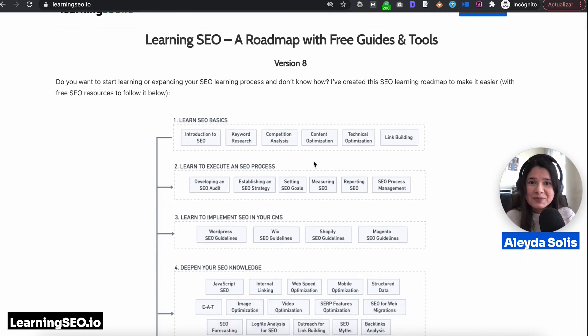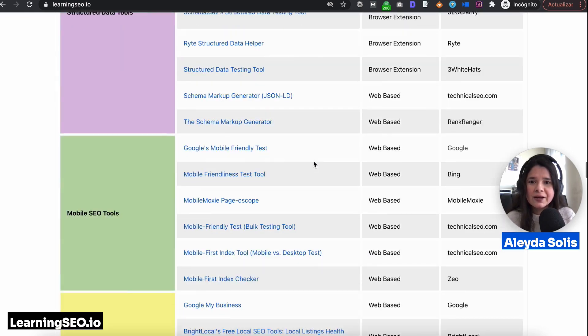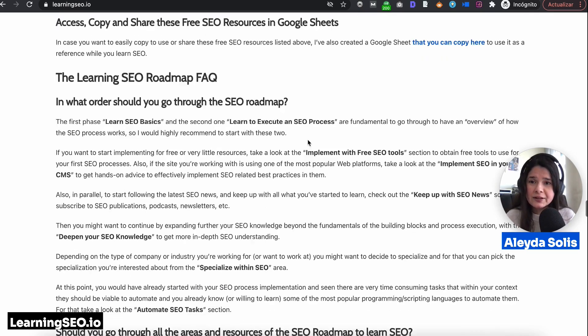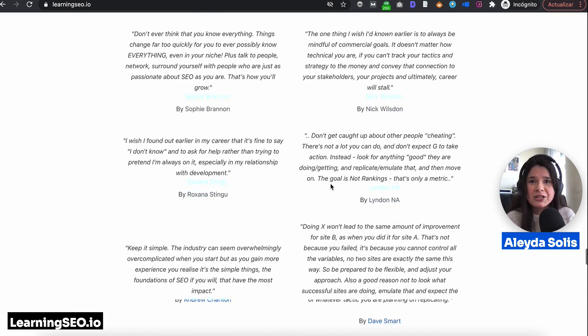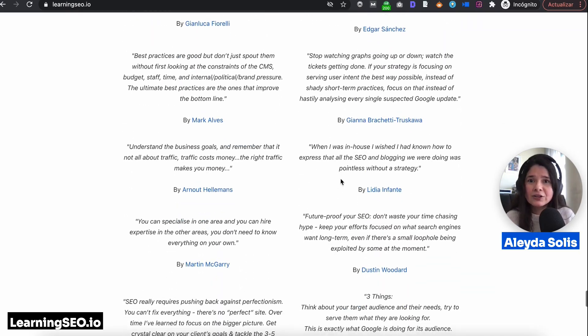Finally, besides the roadmaps and the free resources, you can also find a Google Sheets that you can copy-paste in case you want to save all of these resources for yourself. And you can find some of the top tips shared by SEO professionals, with advice that they wish they had gotten when they started learning SEO.